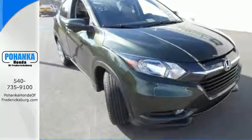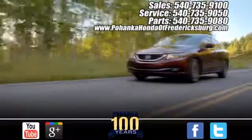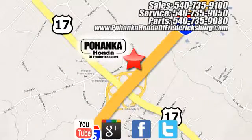Bring the family along when you take this playful Honda for a test drive. Pohenka Honda of Fredericksburg is a great place to buy a car, conveniently located at 60 South Gateway Drive in Fredericksburg.